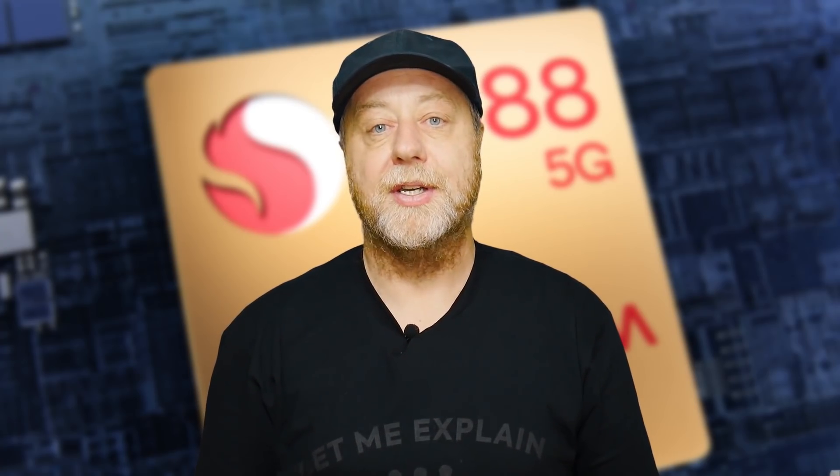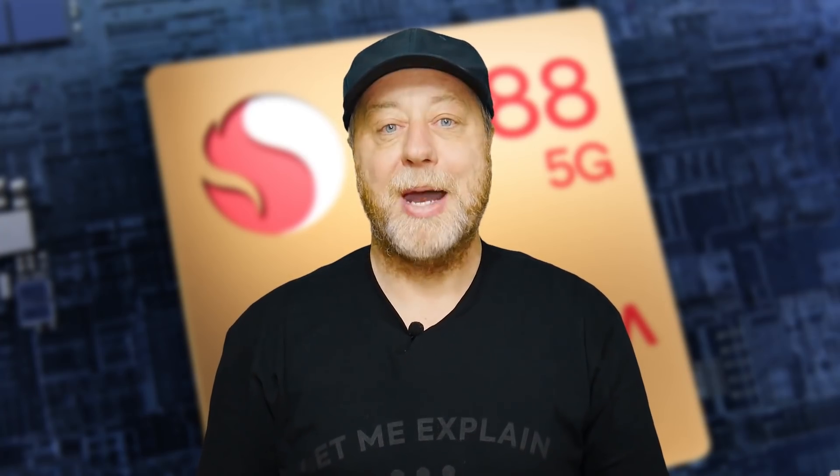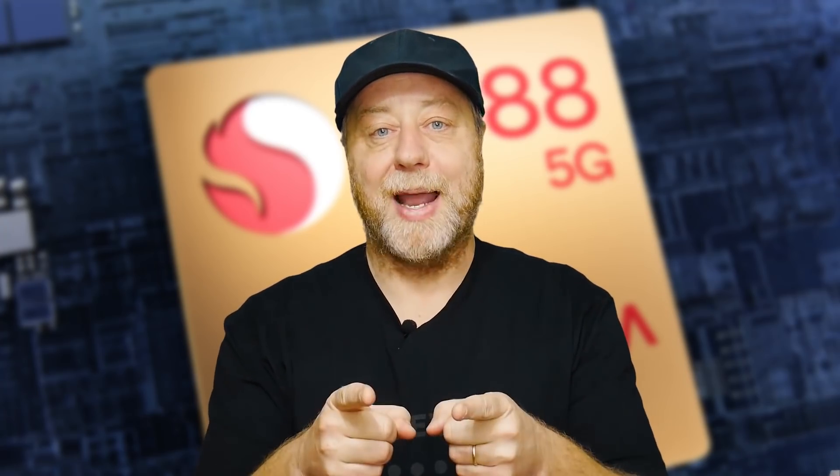Hey there, my name is Gary Sims, and this is Gary Explains. Now, as we expected, Qualcomm have launched the Snapdragon 875. No, wait, it hasn't. It's launched the Snapdragon 888. If you want to find out more, please let me explain.